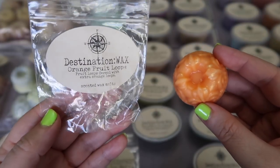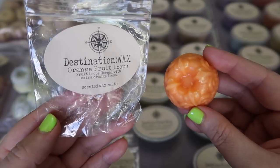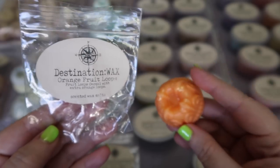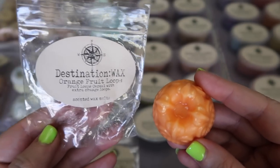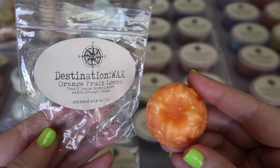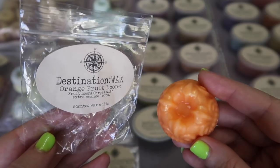The next sample she sent me is Orange Fruit Loops. I'm not a huge fan of cereal scents — not a fan of the Trix or Fruit Loop. Typically I can tolerate it or tone it down with another kind of bakery scent and that tends to be better for me, but this one is definitely more of that citrusy Fruit Loop cereal kind of scent, so if you like those scents I think you'd like it.